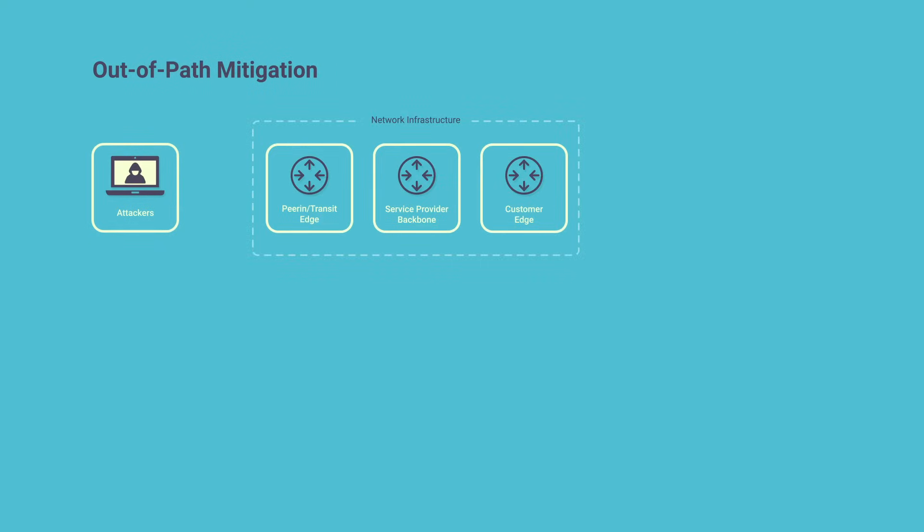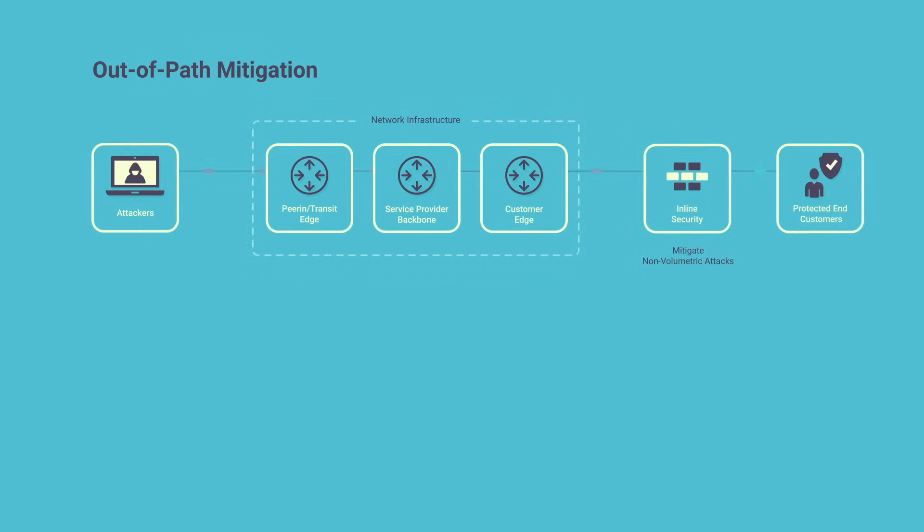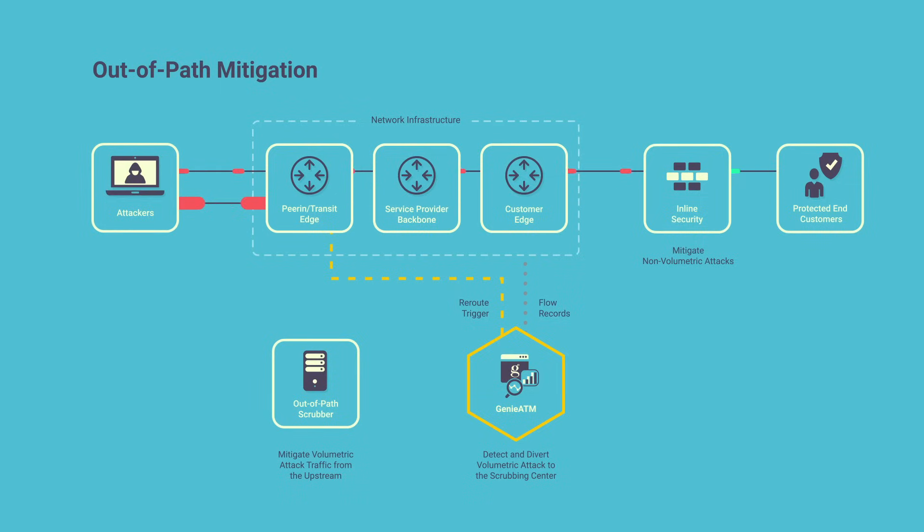During a volumetric attack, Genie ATM's automatic mitigation orchestration blocks or shapes the anomaly traffic by blackholing or BGP flow spec, or simply diverts the anomaly to an out-of-path scrubber where the attack traffic is scrubbed and re-injected as clean traffic back to its intended destination.